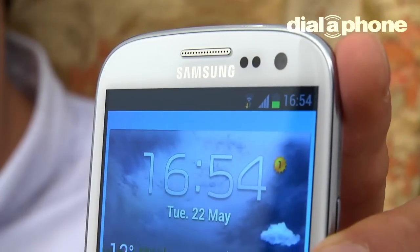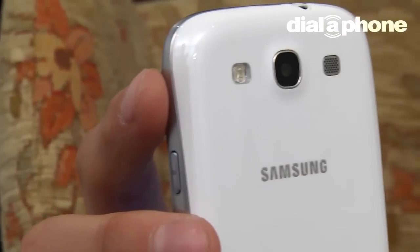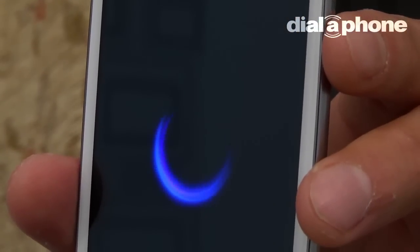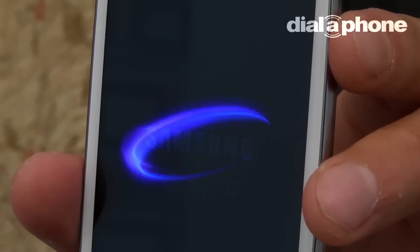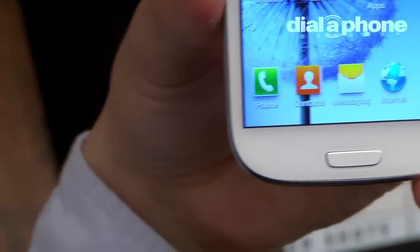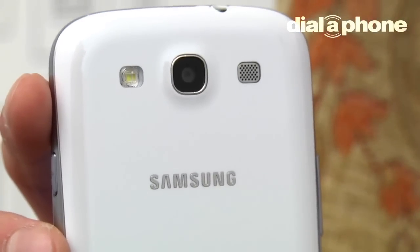After months of rumour, leaks and hype, the Samsung Galaxy S3 has finally landed in the Dial-a-Phone office. The flagship handset set the mobile world alight following its Earls Court debut, thanks to an incredible hardware spec and a seemingly endless list of features. Following our early hands-on with the S3 at Samsung HQ, we have now had some real time to check out what the handset is really all about.